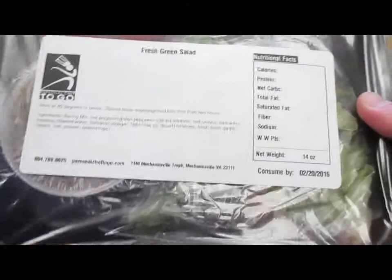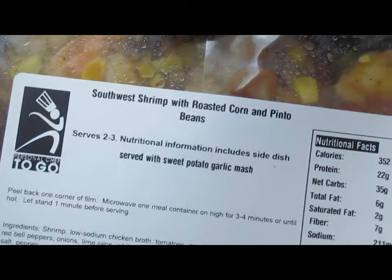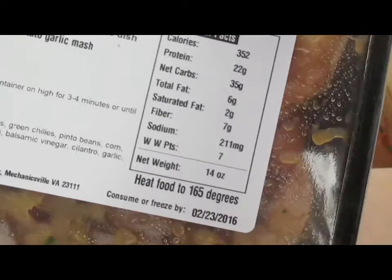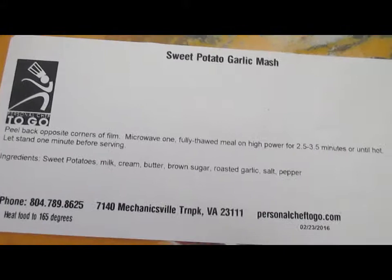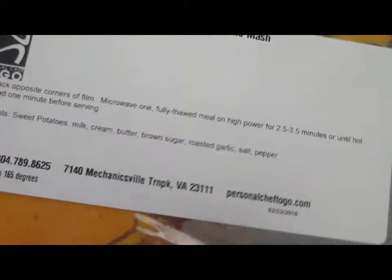One more layer — Southwest shrimp with roasted corn and pinto beans, 14 ounces again. I'll just mention that I would personally like to see a pound, only because of the way I cook — and it's probably why I need calorie control. And sweet potato garlic mash: sweet potatoes, milk, cream, butter, brown sugar, roasted garlic, salt and pepper. That looks really good and will help fill me up — I like sweet potatoes.